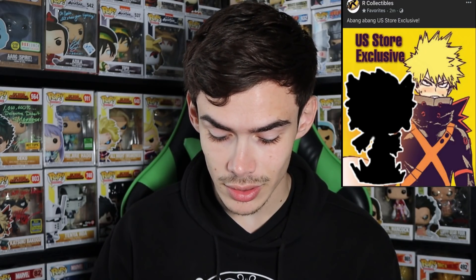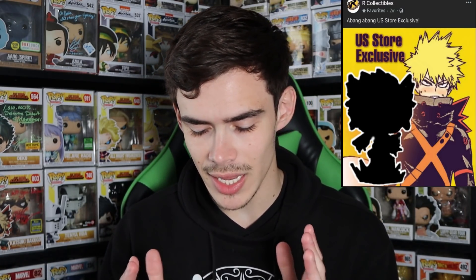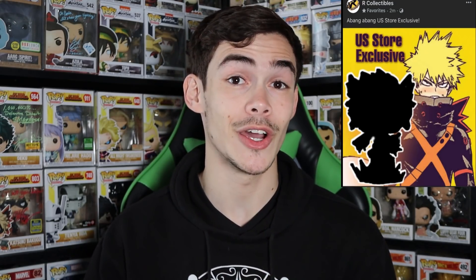Most of you are here for Bakugo, so I'll get that out of the way. We actually did get an updated image from another Philippine store, sent to me by a user — Big Joe on Instagram, so thank you Joe. Essentially, it is another store sharing this new Bakugo, and they actually did share a back image of him in his winter suit.